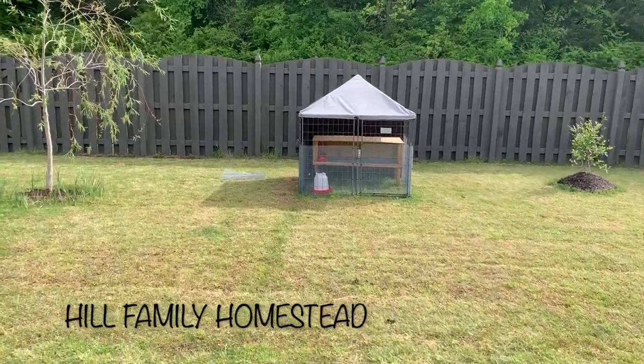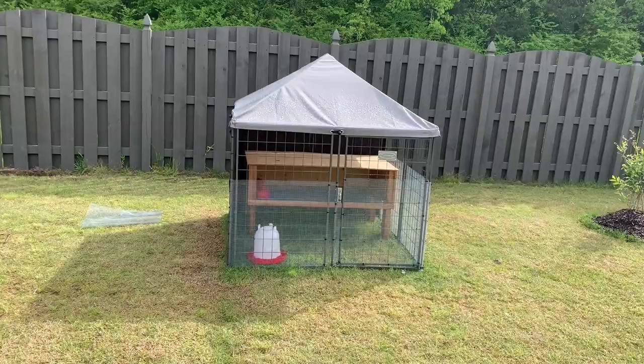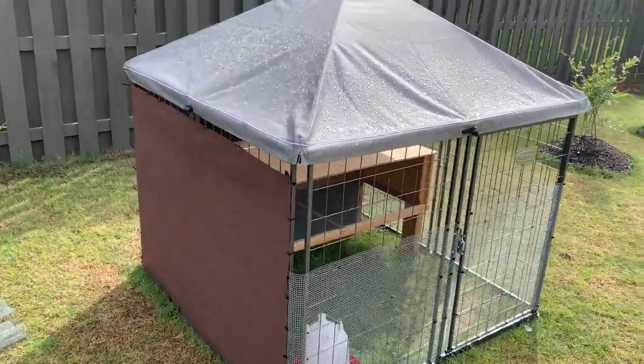It's nine o'clock in the morning. I just got a call from the post office that our quail are here, and I can come pick up the box anytime. So we've done a little bit more work to the coop.